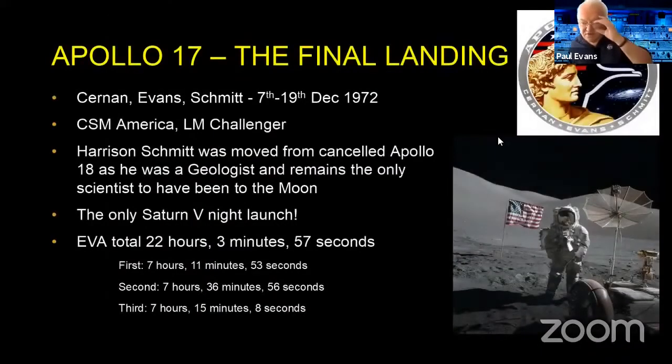The final moon landing was Apollo 17. Gene Cernan, Ron Evans, and Harrison Schmitt went up on the 7th of December 1972. Schmitt was unique in being the first geologist to reach the moon — brought forward from the cancelled Apollo 18 just so they could get a scientist on the moon. All the others had been test pilots. It was also unique as the only Saturn V night launch, and the longest moon landing, with a total of 22 hours, 3 minutes, and 57 seconds across three EVAs.